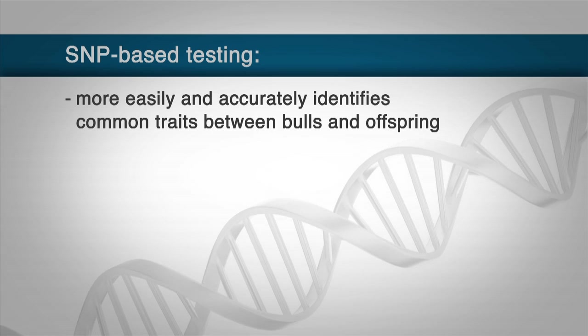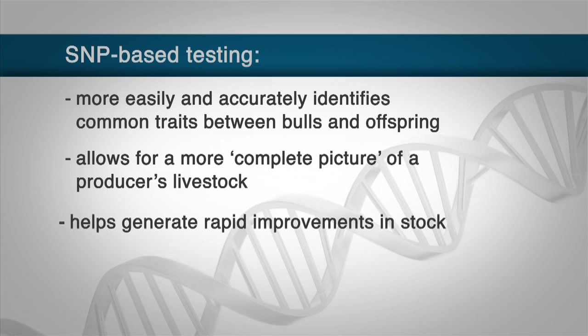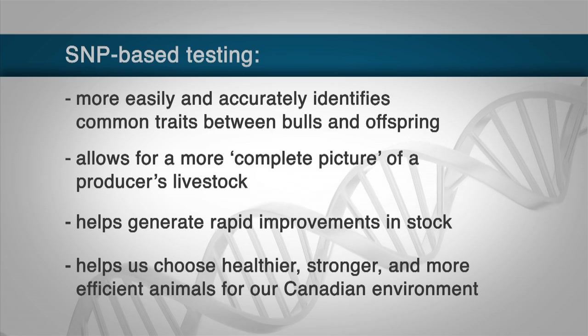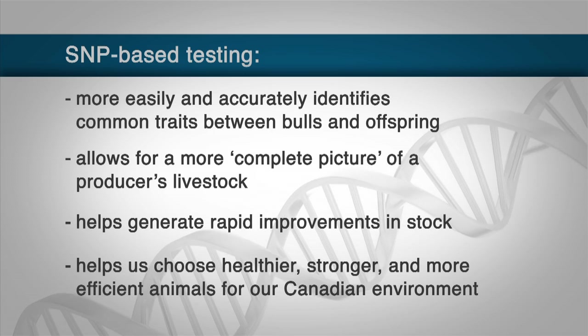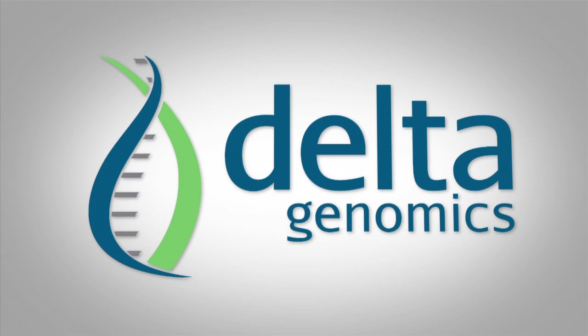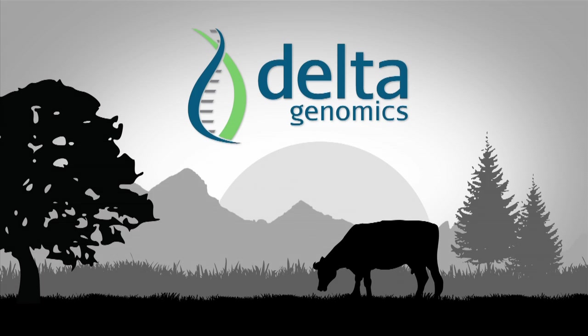While the benefits are large, so is the price tag. Delta Genomics is working with its partners to offset the upfront costs producers will have to pay to transition all of their genetic testing to this new technology. It's an important step that will help keep the Canadian cattle industry competitive well into the next century.